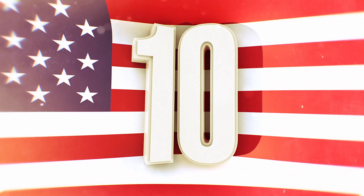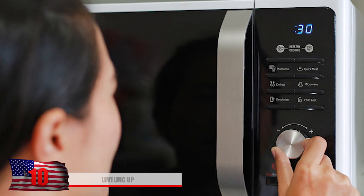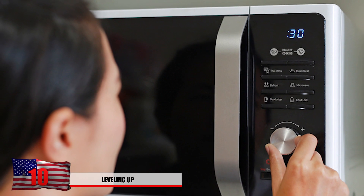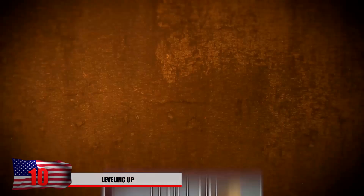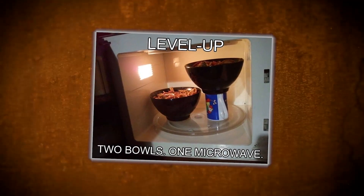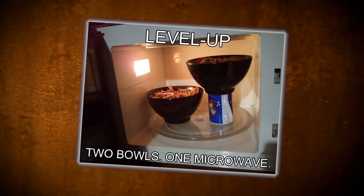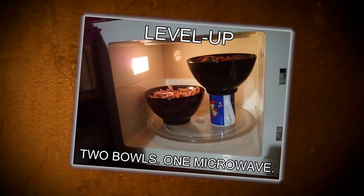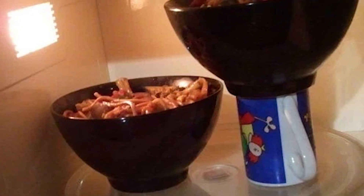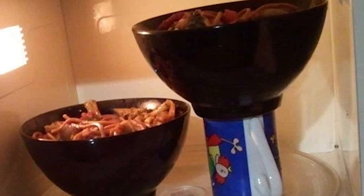Number 10: leveling up. Have you ever thought about microwaving two bowls at once but just didn't have enough room in your microwave to complete such a task? This useful life hack just requires one coffee mug and it's totally effective. Place one of those bowls on top of the mug like you see in this photo and you'll have yourself a nice two-story pasta setup, allowing you to cook twice as much pasta at the same time. Two bowls, one microwave, and a problem solved.